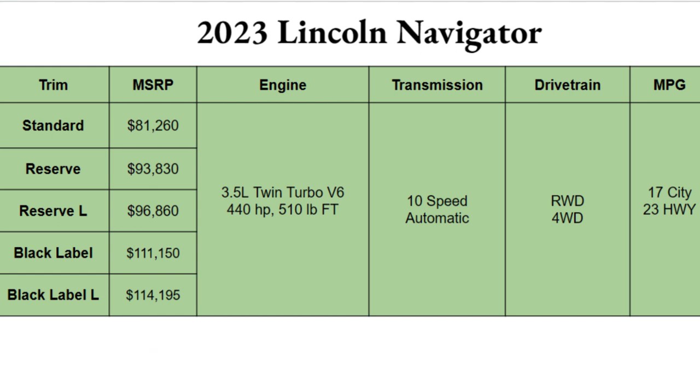The 2023 Navigator comes in five different trims: Standard, Reserve, Reserve L, Black Label, and Black Label L. Those L's stand for the extra long wheelbase. Standard trim starts just over $80,000, and the Black Label L tops out at just shy of $115,000. So although there are five trims, they all start at a very high price — definitely not a vehicle everyone can easily get their hands on. But if you're in the market, you have five options that all provide a great SUV, hopefully one that falls at the exact price point you want.